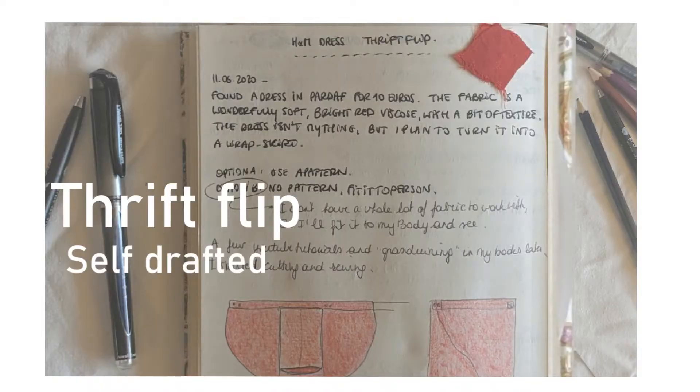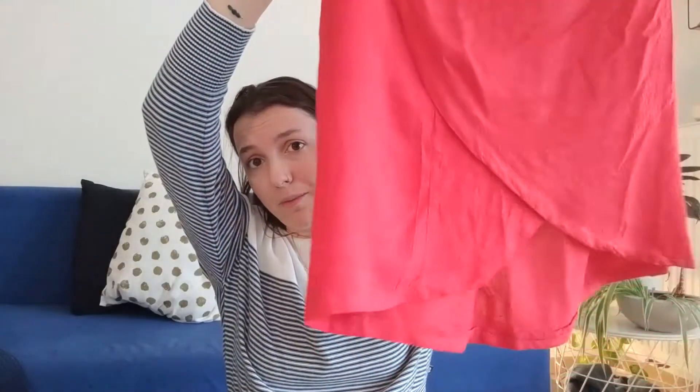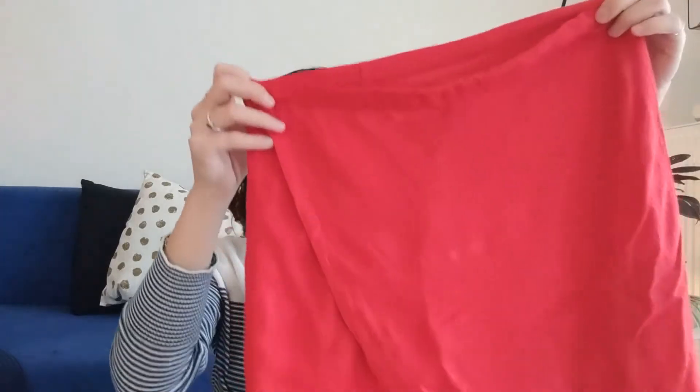Then I also made a skirt — a little wrap skirt, very flowy. This was originally an H&M dress, also a slightly textured fabric. It's viscose, very lightweight, and I decided to make a wrap skirt out of it. It took me forever because I didn't have enough fabric for the pattern I wanted to make. In the end it got a bit too short, so I made some extra fabric into a cube skirt to go with it. I did end up wearing this quite often in the summer when it was very warm. Even though it is quite short, it's very flowy and airy and very comfortable to wear.